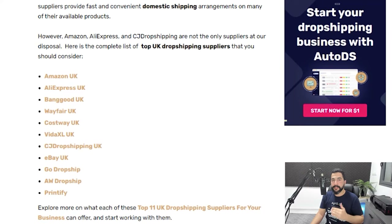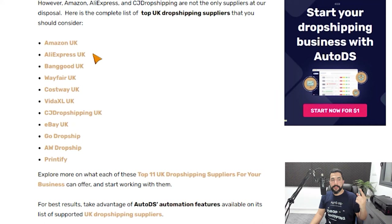Before wrapping up, let's talk about some of the best UK dropshipping suppliers you can use: Amazon UK, AliExpress UK, Banggood UK, Wayfair UK, Costway UK, VitaXL UK, CJ Dropshipping UK, eBay UK (though if you're dropshipping on eBay you can't use eBay as a supplier due to duplicate tracking numbers), Go Dropship, AW Dropship, and Printify. Most of these suppliers are available on AutoDS.com/suppliers, meaning you can automate your dropshipping business with price and stock monitoring, automatic order fulfillment, and quick product importing to dropship from the UK to the UK at blazing fast speeds.